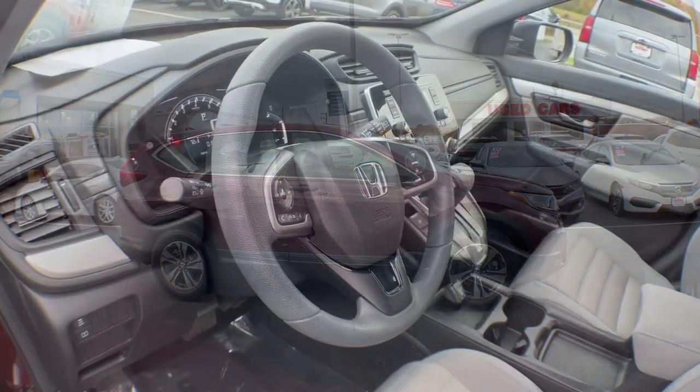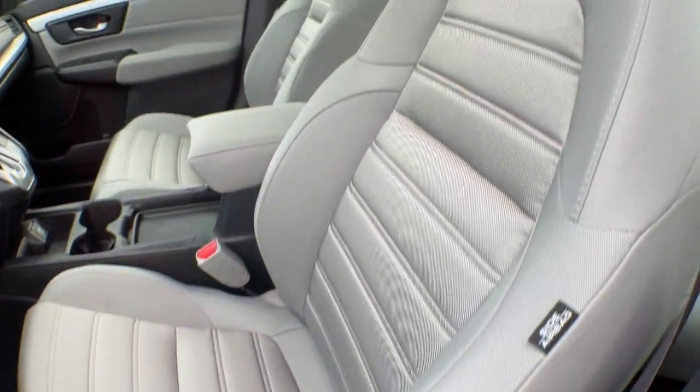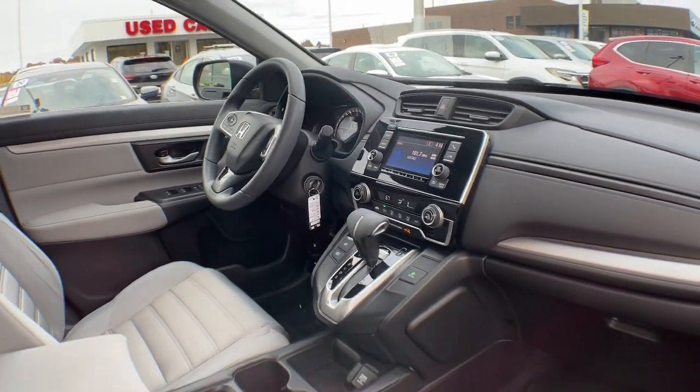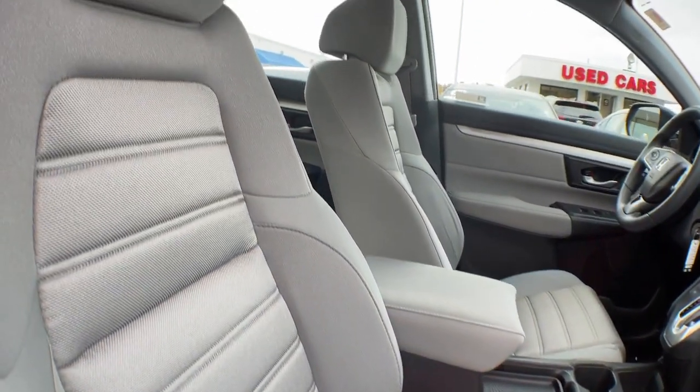Presenting the Honda CR-V, the distinctive small SUV that does it all in premium style. From its high-end feel to its all-weather capability and sophisticated comfort, this sleek crossover will delight you on every adventure.